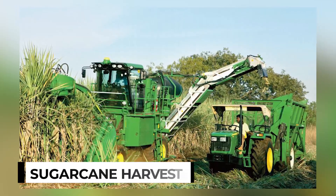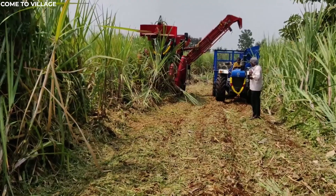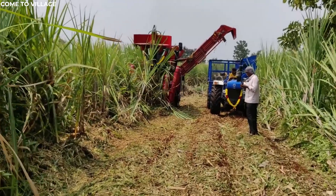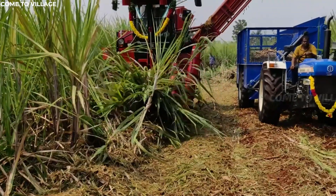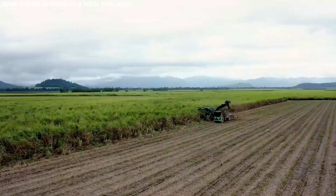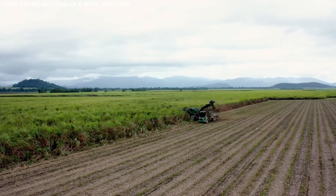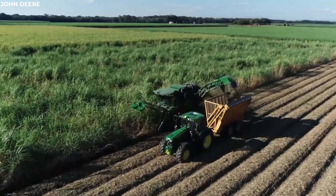Sugar cane harvester. The sugar cane harvester stands ready for another day of relentless work. This specialized machine is a masterpiece of agricultural engineering, designed to efficiently cut and collect sugar cane stalks. With its rotating blades, the harvester moves methodically through the rows, slicing the stalks at their base and swiftly feeding them into the machine.